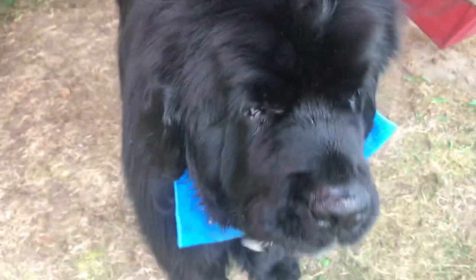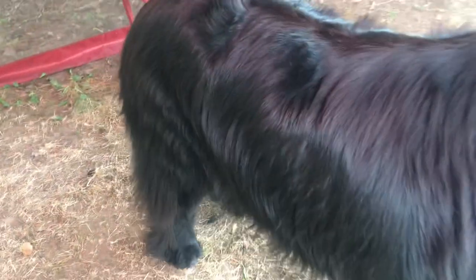He gets a good treat maybe once or twice a week. I don't like to give him treats every day. I've got to watch his weight. Too much weight on the hips is no good for dogs, so I've got to keep him nice and lean. He doesn't get treats all the time, just once in a while.